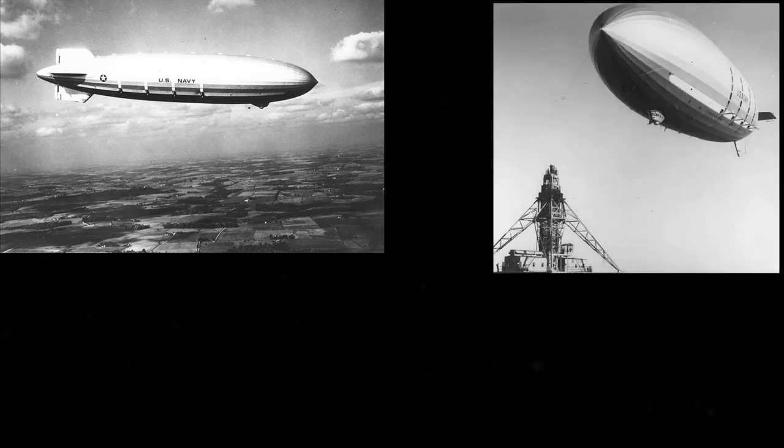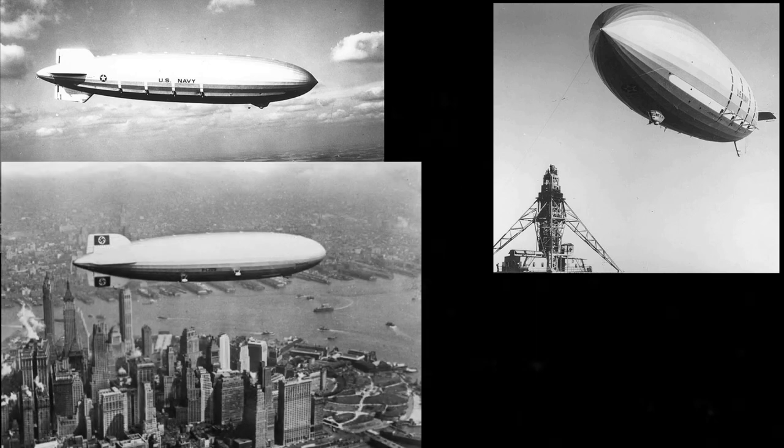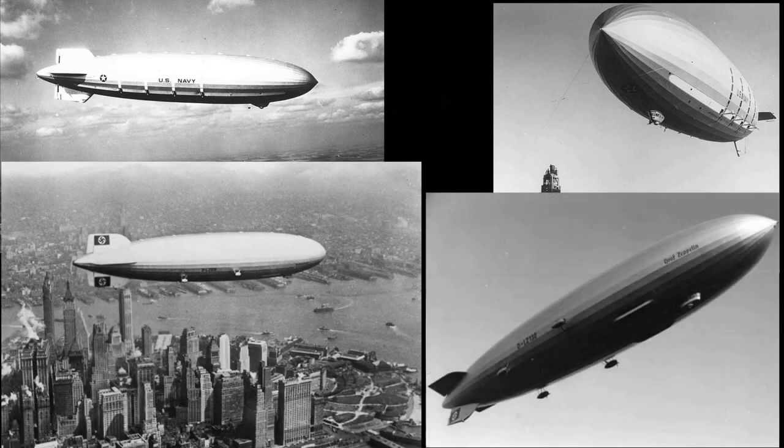With an overall length of 785 feet, Akron and her sister ship Macon were among the largest flying objects ever built. Although LZ-129 Hindenburg and LZ-130 Graf Zeppelin II were some 18 feet longer and slightly more voluminous, those two German ships were filled with hydrogen. And so, the U.S. Navy crafts still hold the world record for the largest helium-filled airships.